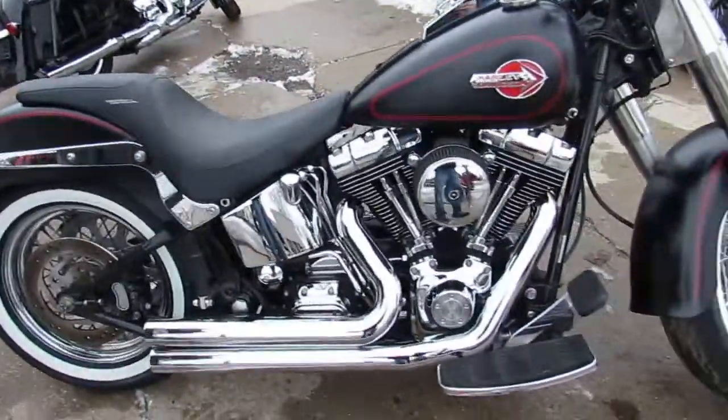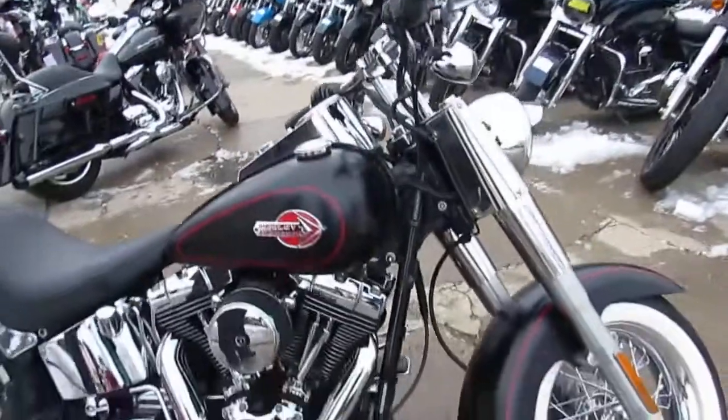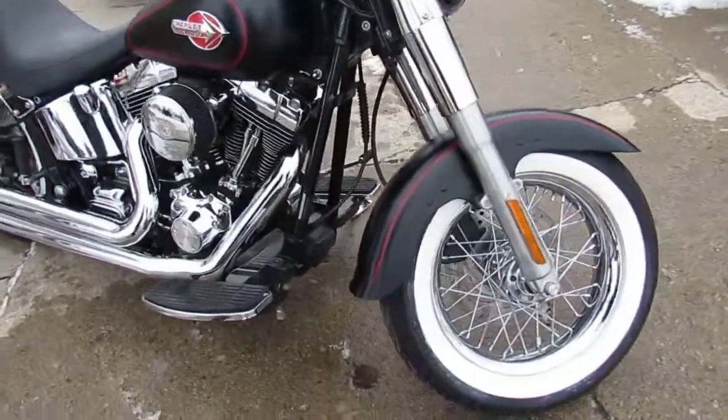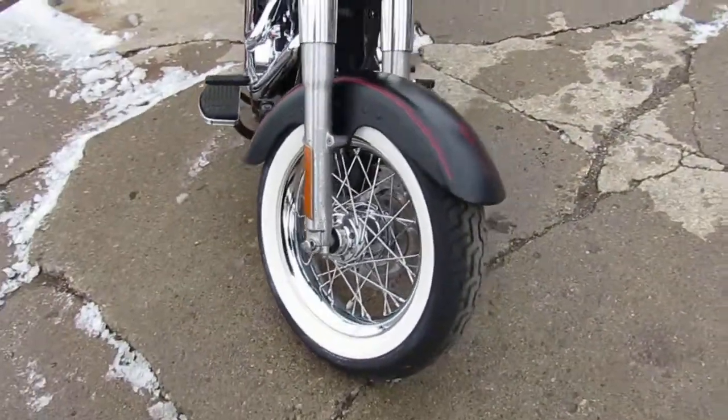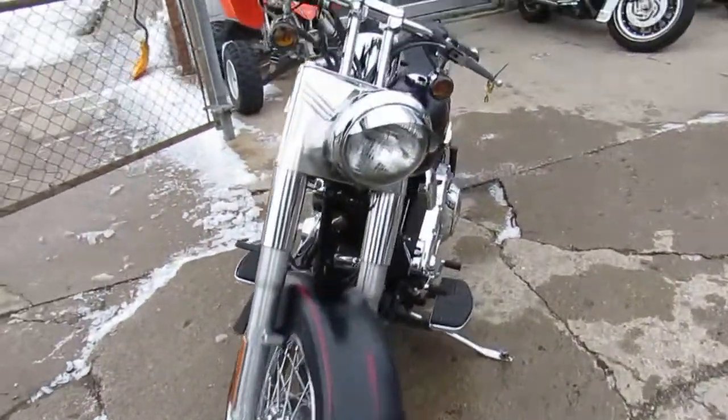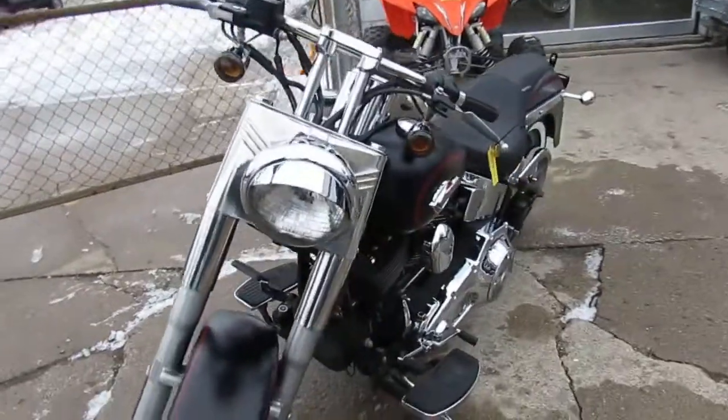This one here — 2004 Fatboy for sale. It's got the old school bobber look guys, it's a must see. It comes in with denim black paint with the red accents, drag bars, white walls, chrome everywhere, and the Vance and Hines exhaust makes this Harley sound as cool as it looks guys.